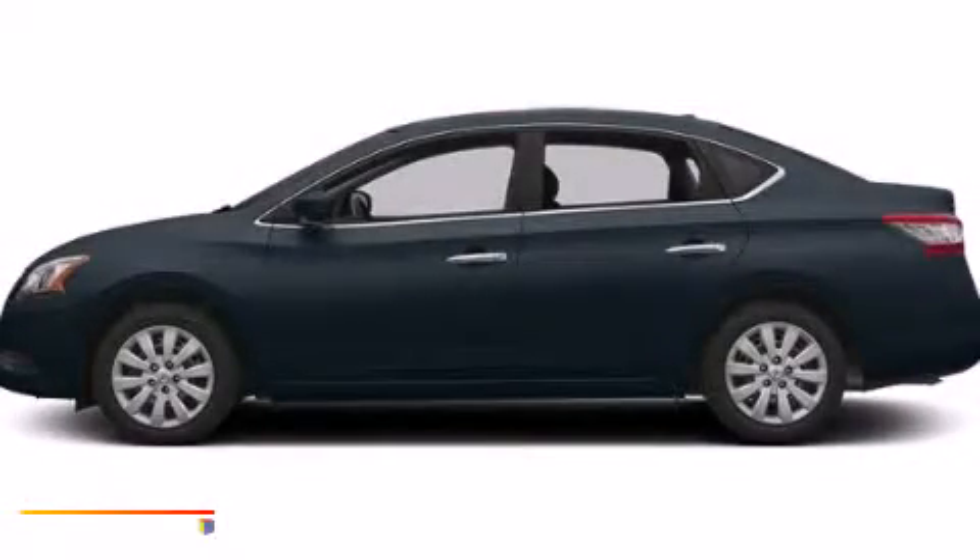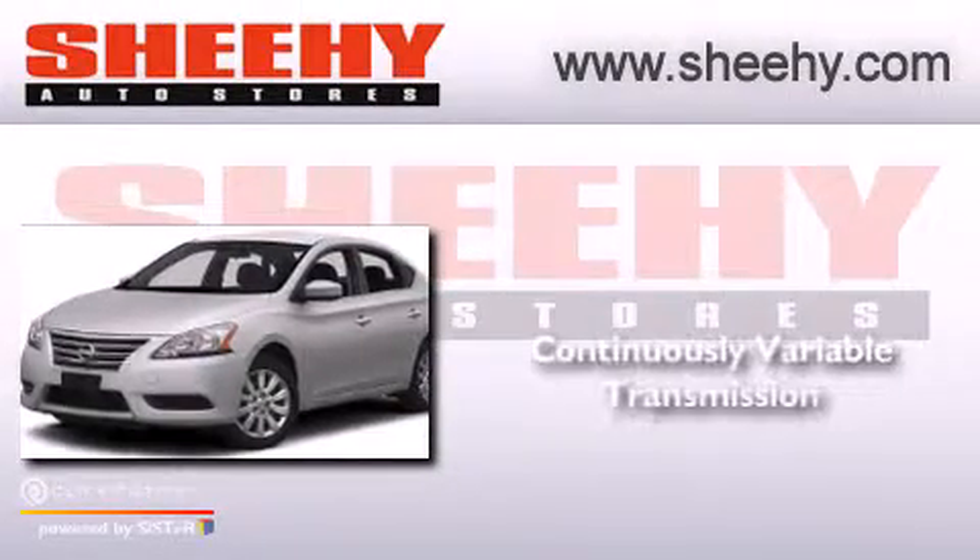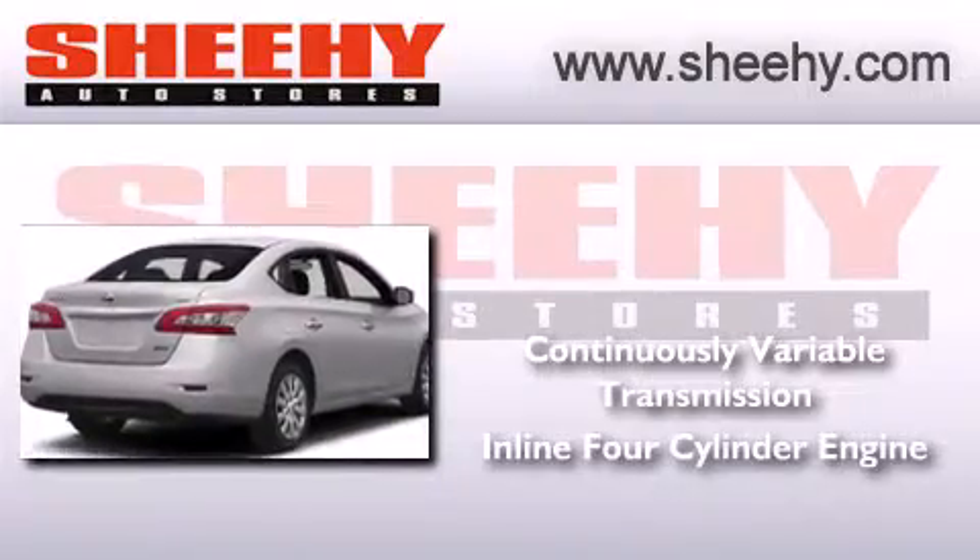This is a brand new 2013 Nissan Sentra. This four-door sedan has a continuously variable transmission and an inline four-cylinder engine.